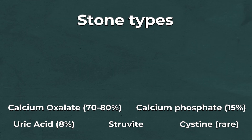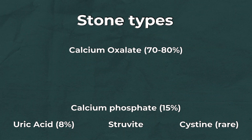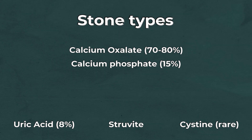In terms of stone types, there are about five main types to understand. The most common is calcium oxalate, which accounts for about 70 to 80% of people who get stones. Then there's calcium phosphate, which is about 15%. Calcium phosphate is very unique compared to calcium oxalate because it requires a very different pH — calcium oxalate likes an acidic environment, but calcium phosphate actually likes an alkaline environment.